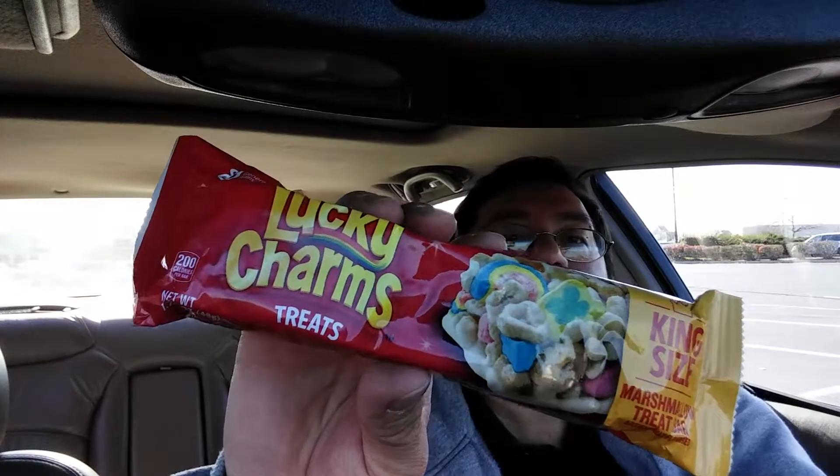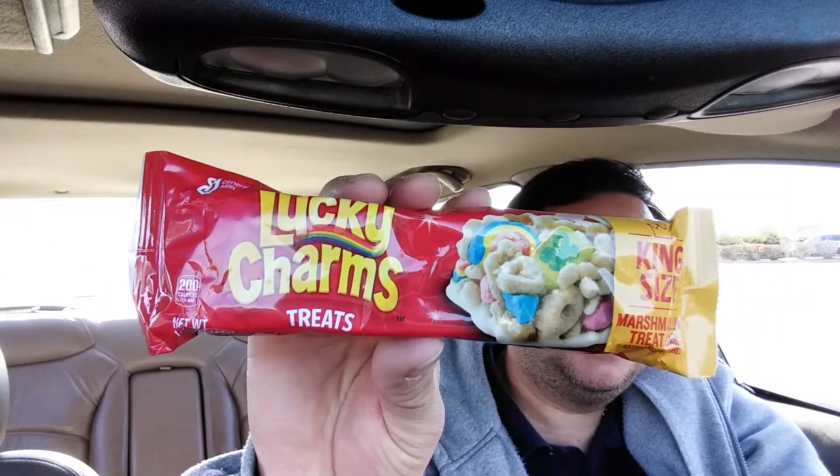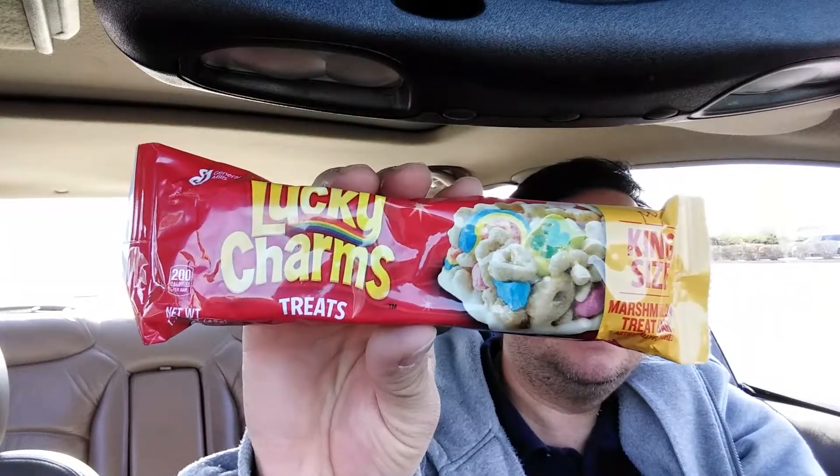Sugars 20 grams, protein two grams, and then there's a huge list of vitamins and minerals: vitamin A, vitamin C, calcium, iron, vitamin D, thiamine, riboflavin, niacin, vitamin B6, folic acid, vitamin B12, and zinc. Once again, Lucky Charms Treats king size — now let's give this a try.